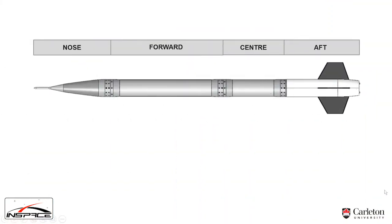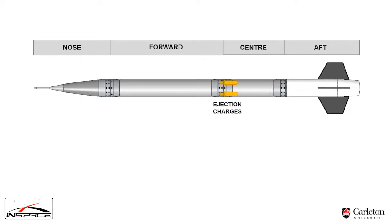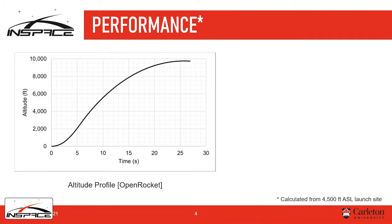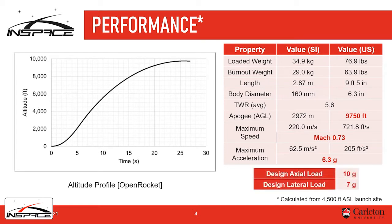The rocket comprises four sections connected with aluminum couplers and steel fasteners. We fire our ejection system to shear off the nylon pins connecting the nosecone to the forward body tube, and deploy the payload and parachutes at apogee, which, according to our simulations in OpenRocket, is going to be approximately 9,700 feet. We expect to reach a top airspeed of about Mach 0.7 and a max axial acceleration of approximately 6.3 G's. We've designed the airframe to withstand about 10 G's in axial loading and 7 G's in lateral loading.